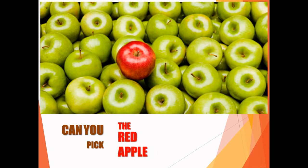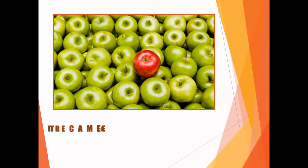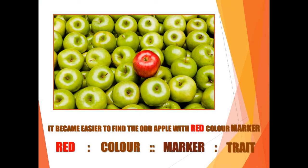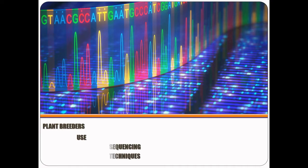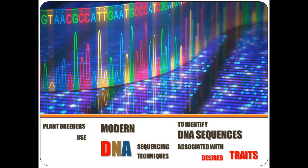Can you pick the red apple mixed with a basket full of green apples? It becomes easier to find the odd apple with a red color marker. Here, red is a marker for color trait. Similarly, plant breeders use modern DNA sequencing techniques to identify DNA sequences associated with desired traits.